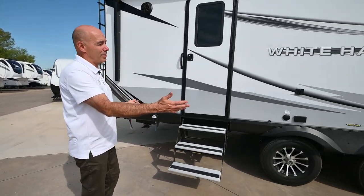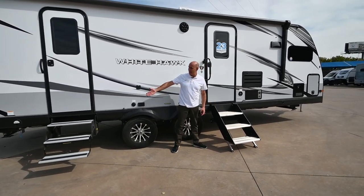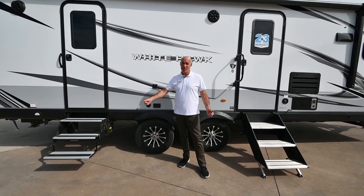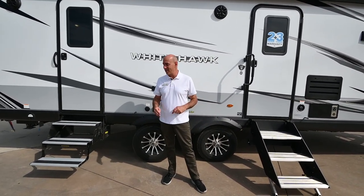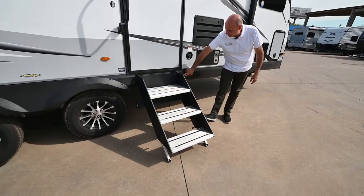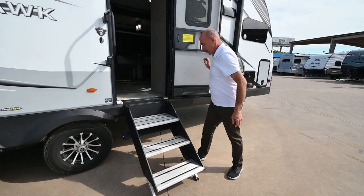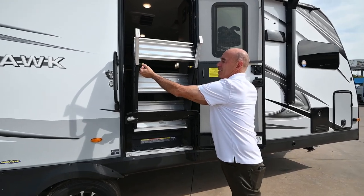Notice there are two entries on this coach — standard quick-drop steps and a secondary point of entry. I'll show you why: this secondary entry goes into the bedroom area. When you move the slides in, sometimes you lose access to part of the coach, and that's why you'll often see two entrances. The other reason is if one goes right into a bathroom. These steps fold in for travel, and there's a little light switch here — a blue light that casts just enough light underneath without blinding your neighbors, for a safe point of entry.